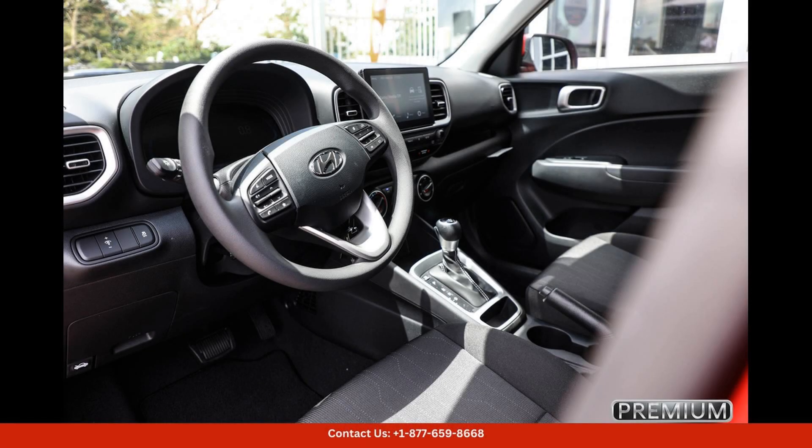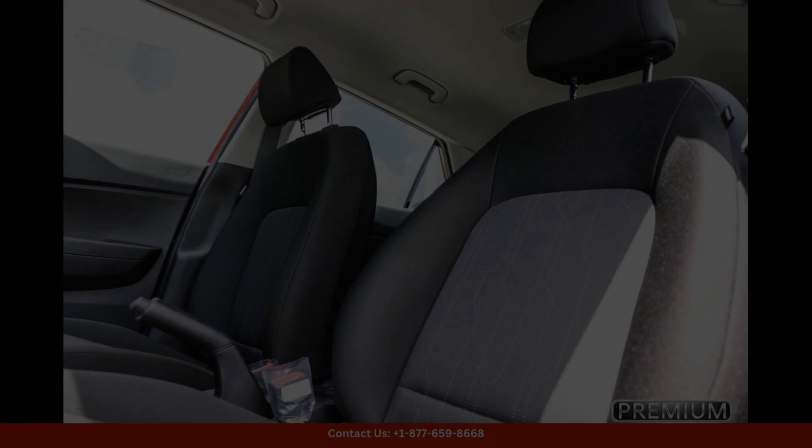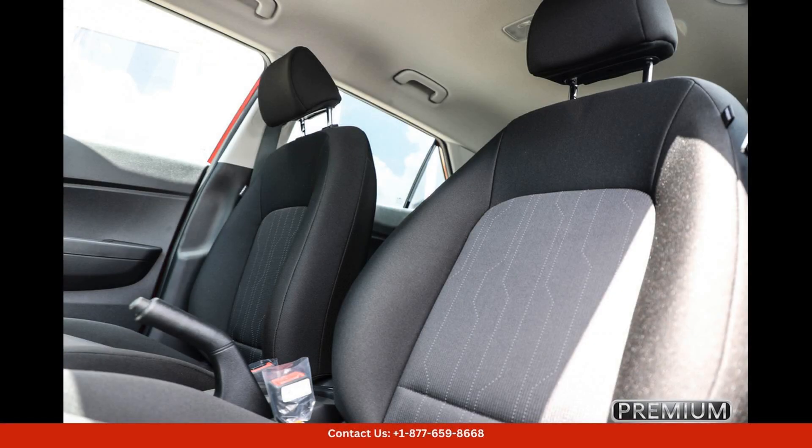Safety is also a top priority, with a suite of driver assist technologies to help keep you and your loved ones safe on the road. Overall, the 2024 Hyundai Venue in Bayamon, Puerto Rico, is a stylish and capable SUV perfect for city driving and weekend getaways. With its combination of performance, comfort, and technology, this car is sure to impress even the most discerning drivers.